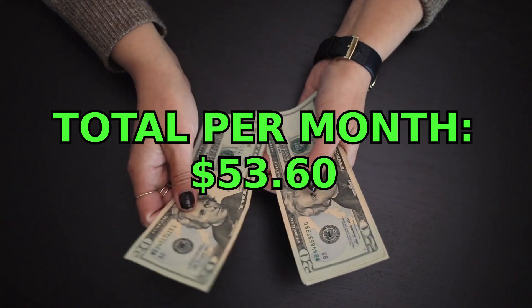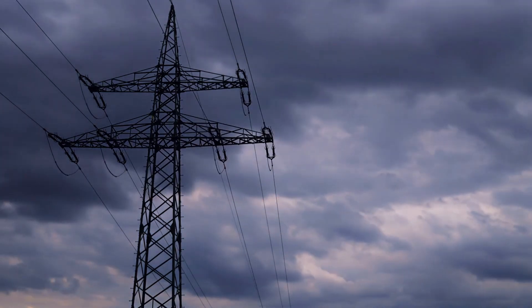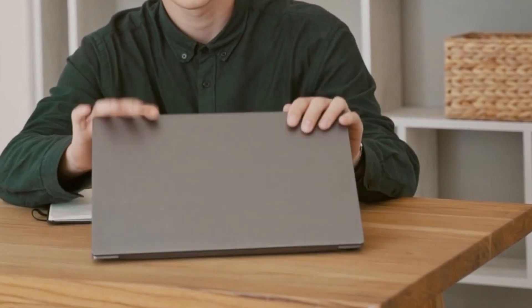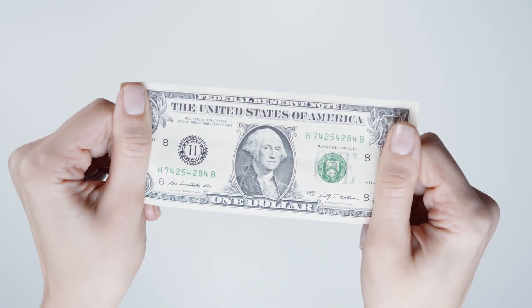My total passive earnings from all these sites comes to around $53.60 a month. Those earnings aren't bad when you consider the electric costs associated with it. I actually use a laptop as my daily device which has a battery built in, so I only charge it for a small amount of time and do everything else on battery, which saves money on your electricity bill and means you're making more overall profit.